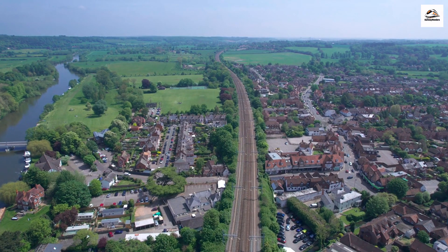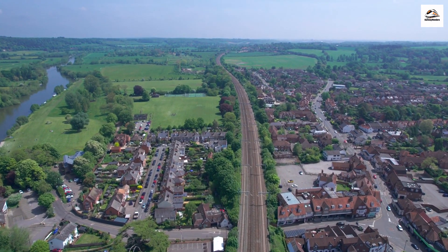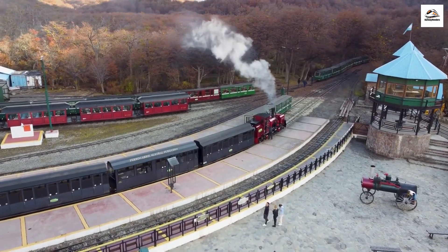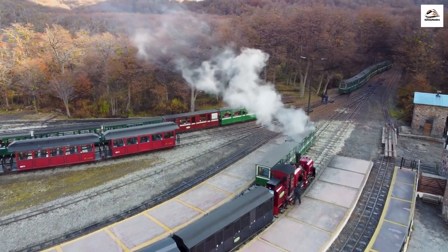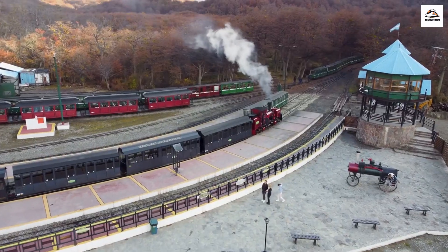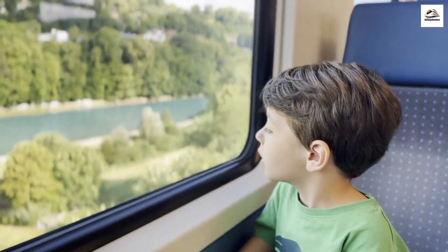Breathtaking scenery. The Somme Bay Railway, located in the picturesque region of northern France, is renowned for its stunning scenery. Did you know that it passes through one of the largest estuaries in Europe, the Somme Bay? This natural beauty is a haven for wildlife and a UNESCO-listed natural site. Keep your camera ready for glimpses of rare birds and unique flora.